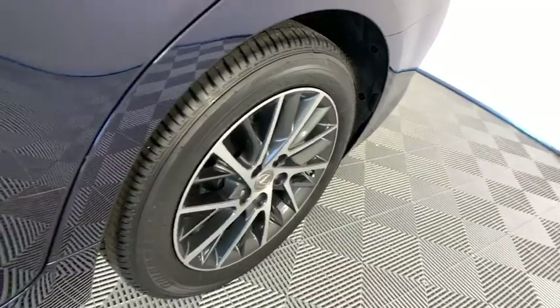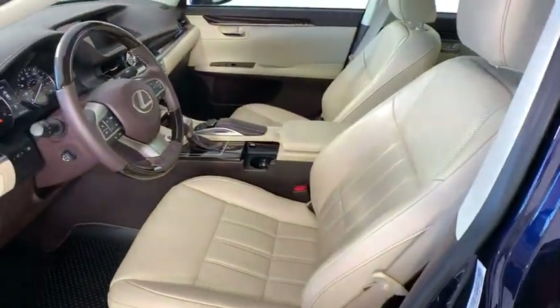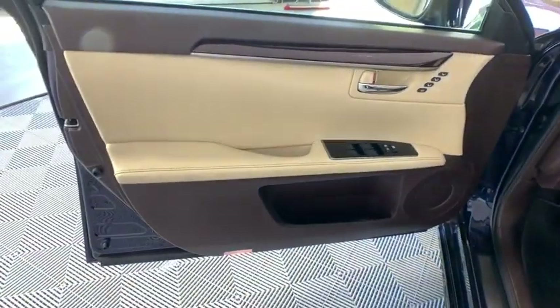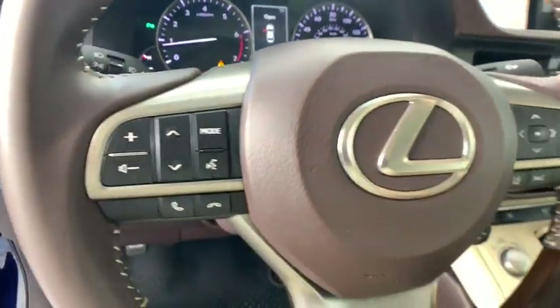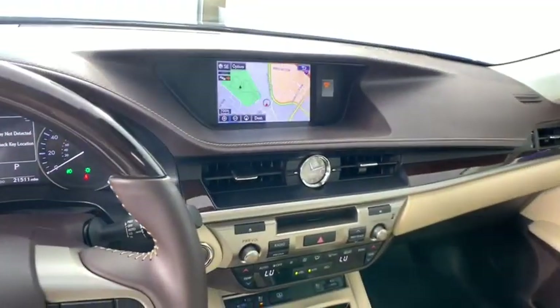Power steering, adjustable steering wheel, cruise control, auto dimming rear view mirror, floor mats, keyless start, four wheel disc brakes, aluminum wheels. This isn't just a vehicle — it's an experience, so stop in for a test drive today.